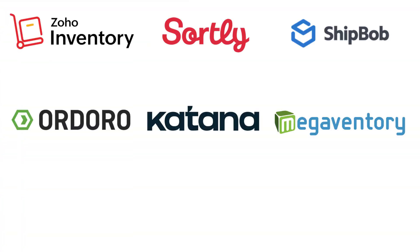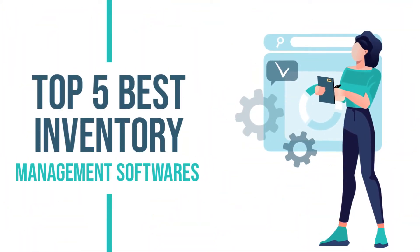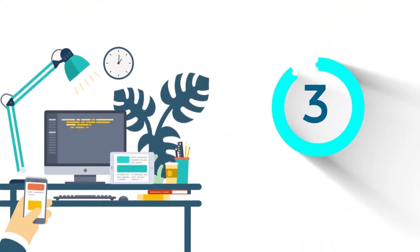As there are hundreds of options in the market, my team and I have done the hard work for you. We've reviewed and ranked the top inventory management software. And in this video, I'll show you the top five best inventory management software options that you can consider this year. Let's start covering our picks in descending order.